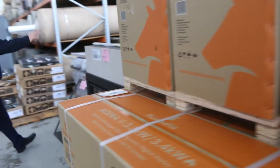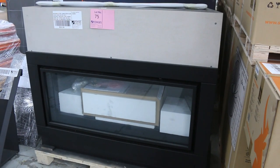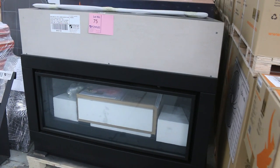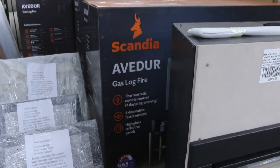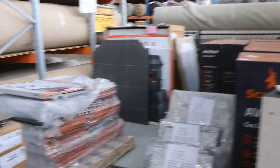Gas log fires — still got plenty of these available. I'd say there'd probably be about 20 available still. In the shops, around $4,000. With us, you're bidding around that $1,400 mark or thereabouts — with a warranty, with the remote control, all boxed up beautifully, sealed up in boxes. Really nice gear.